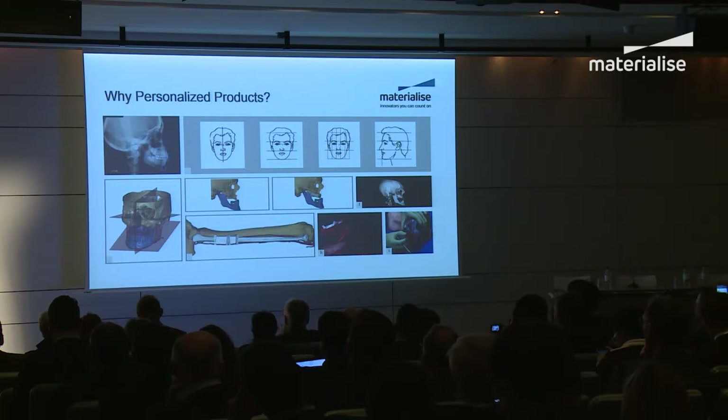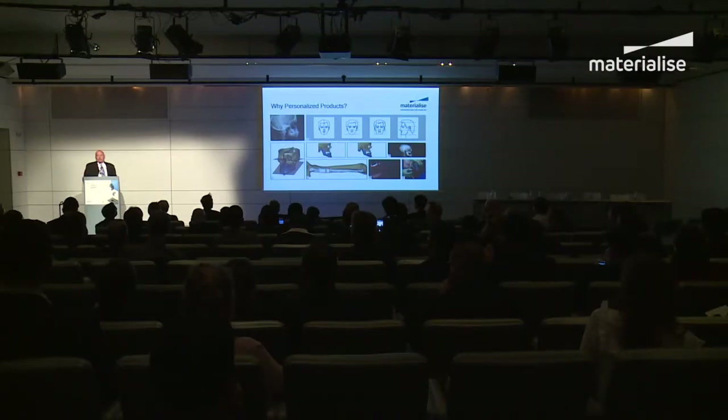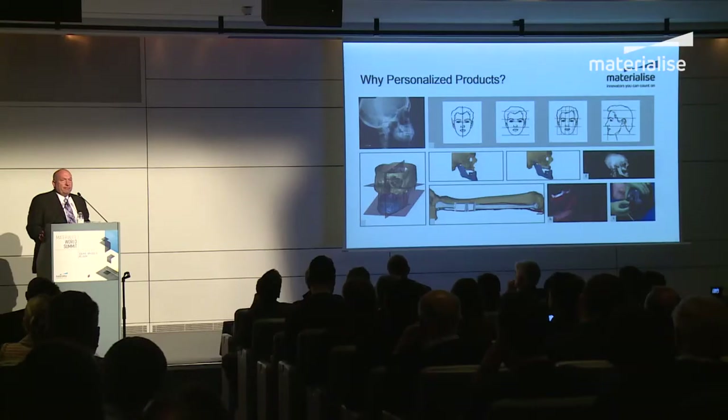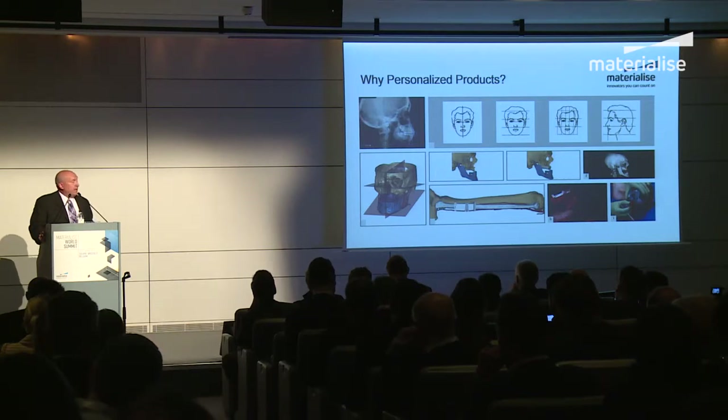Why personalize? It really started with the head, because when you walk down the street and one person's eye is a millimeter lower than the other, you will notice it. People want to be restored properly. They want proper function. The face is the area of not just aesthetics, but also breathing, eating, and speaking — all of this has to work and look good. Every individual in this audience may need a unique solution, and that's why personalized care has really taken off in CMF. Because of functional improvements and better outcomes, you've also seen this grow in joints, hips, knees, and now in anatomic models for spine and cardiac.